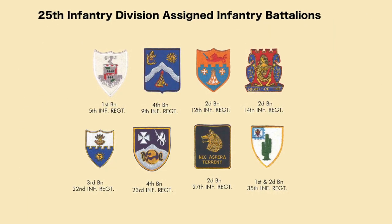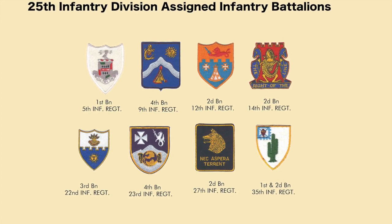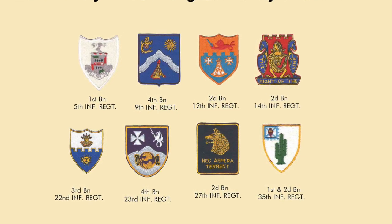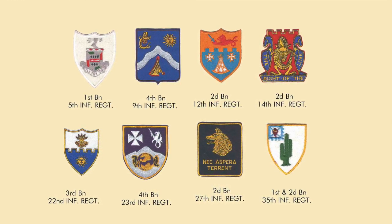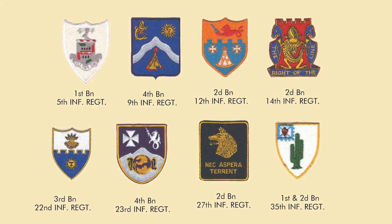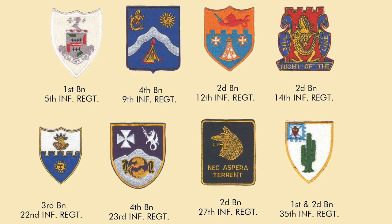Let's start with the infantry soldier and take a look at the unique crest of every infantry battalion in the 25th Infantry Division. Starting in the upper left is the 1st Battalion of the 5th Infantry Regiment, followed by the 4th Battalion of the 9th Infantry Regiment, the 2nd Battalion of the 12th Infantry, the 2nd Battalion of the 14th Infantry, the 3rd Battalion of the 22nd Infantry Regiment, the 4th Battalion of the 23rd Infantry, the 2nd Battalion of the 27th Infantry, and the 1st and 2nd Battalions of the 35th Infantry Regiment. If you'd like to know more about the heraldic symbolism of these units, you can find it on the Institute of Heraldry's website.